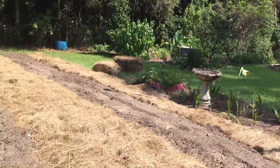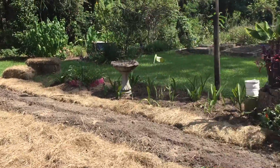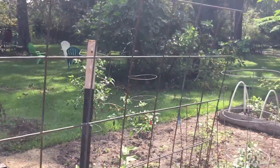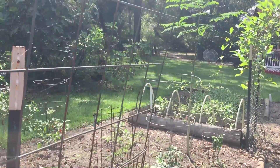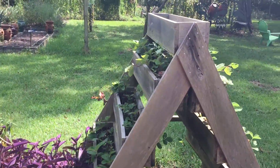We're getting this area ready for greens — collards, turnips, cabbage and such. Zinnia flowers down there, and strawberries in here.